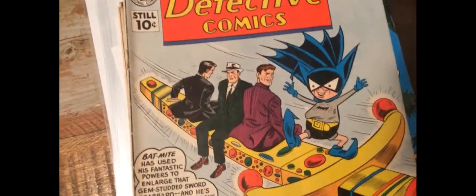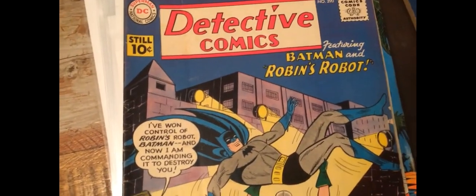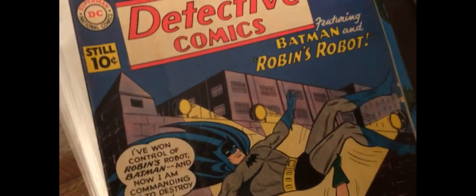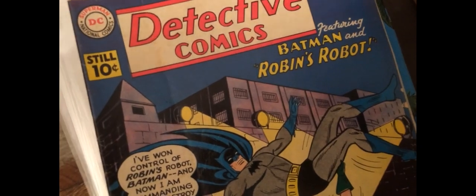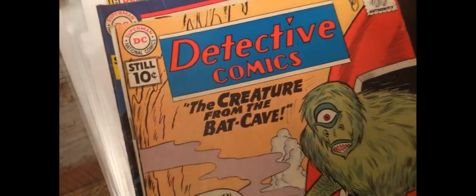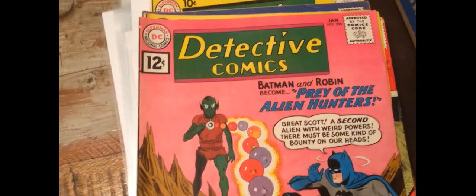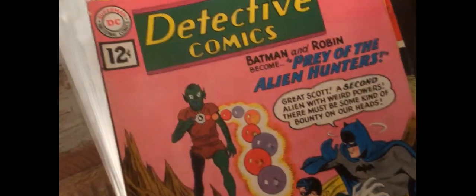Another Batmite cover. These are early 60s, like 1960-odd. These creature covers were really popular at the time. Giant Batman. It's like they had dice at DC Comics — they threw two dice to see what would come up.